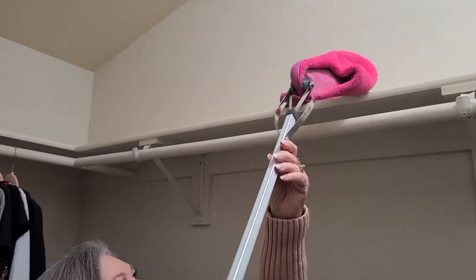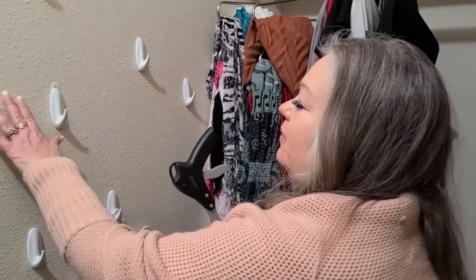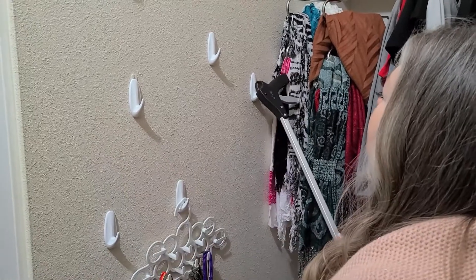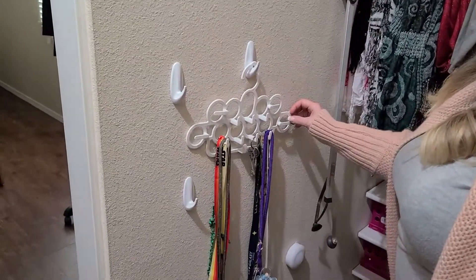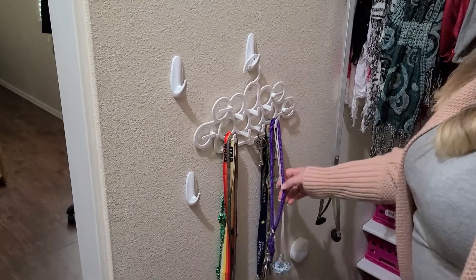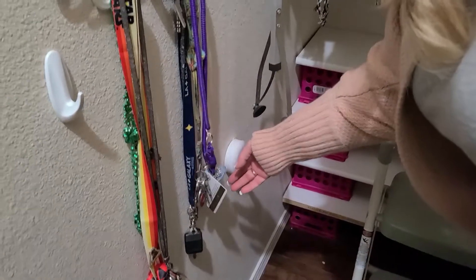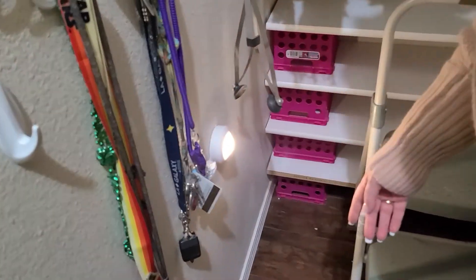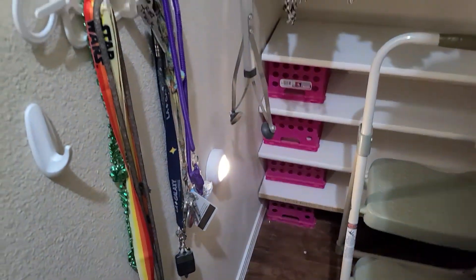I also put some of these command hooks, which come in really handy — you can hang your reach or grabber tool on them, or hang another hanger where I keep my keys. Down here for dark corners, I have a little light so I can see my shoes better. You can find these stick-on lights at Target or Amazon.